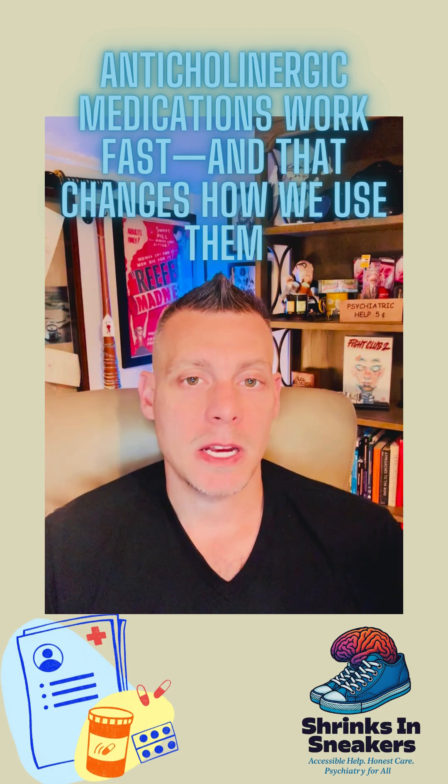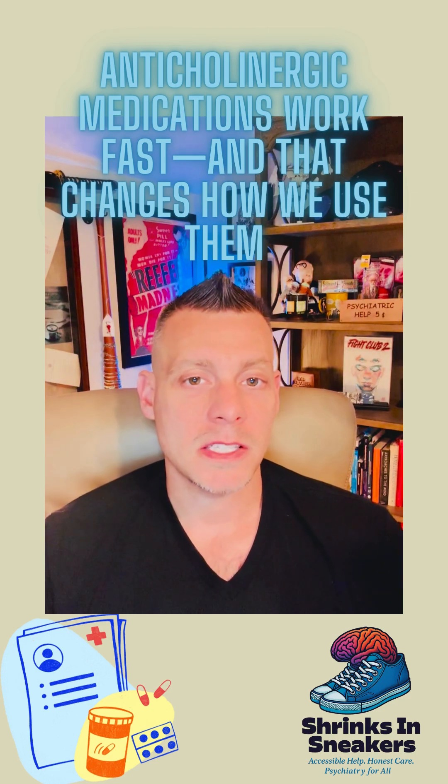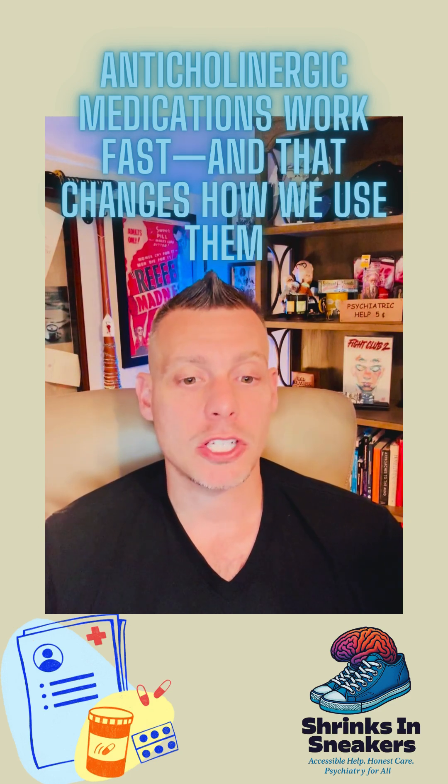People often stay on these medications far longer than they need to, and it's important that we try to minimize the use of anticholinergics as much as possible.